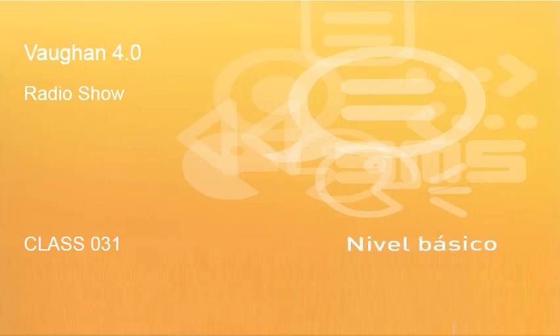Vamos a practicar con un poco de traducción. Let's practice with some translation. Are you ready? Listo? Translation, let's go!